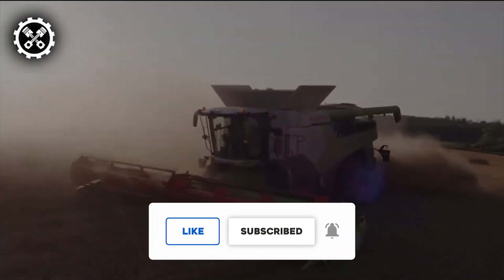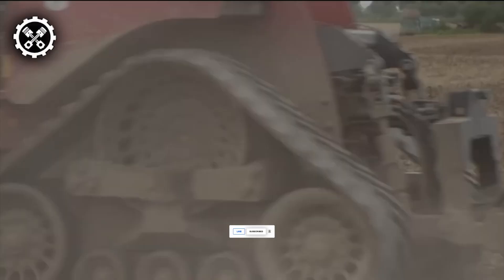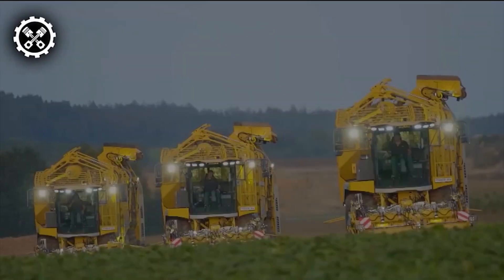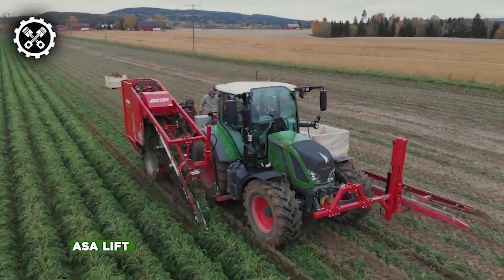Thank you for tuning in. If you enjoyed this video, be sure to explore some of our other content linked here. Don't forget to hit the subscribe button — your support is always valued. Stay connected for more exciting updates, and until next time, take care.